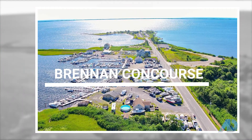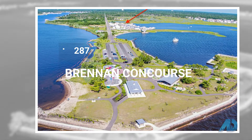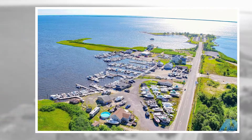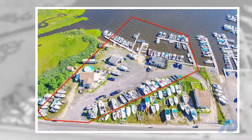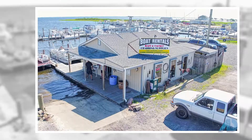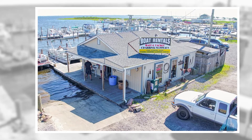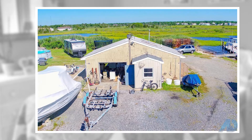Up next, we're at 287 Brennan Concourse in Bayville, offered at $998,500. This marina, across from Island Beach State Park, with astounding water views, is a turnkey business that has been independently owned and operated for over 50 years. The sale includes a four-bedroom home, fully operating bait and tackle shop, boat rentals, and 28 boat slips.